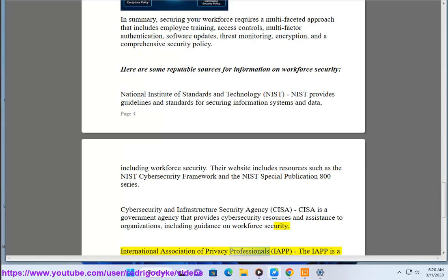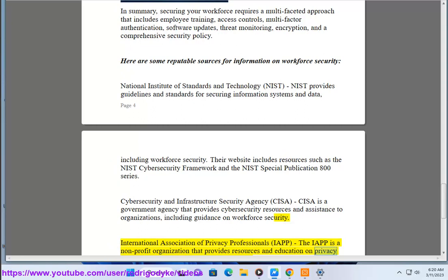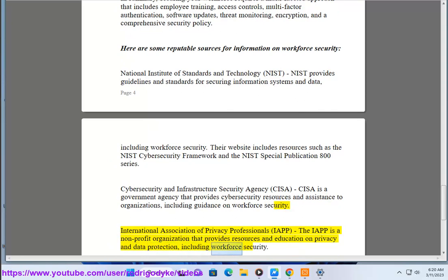International Association of Privacy Professionals, IAPP. The IAPP is a nonprofit organization that provides resources and education on privacy and data protection, including workforce security.